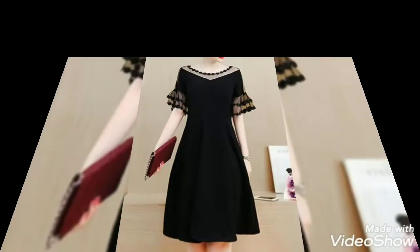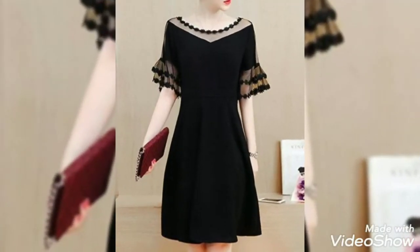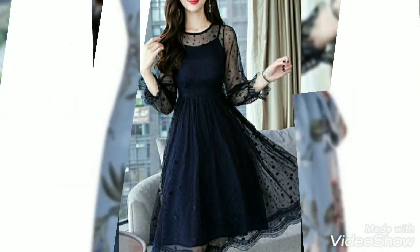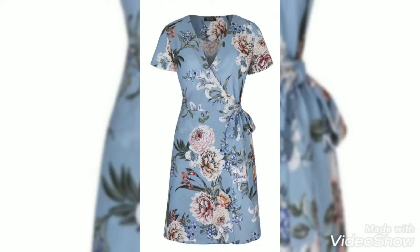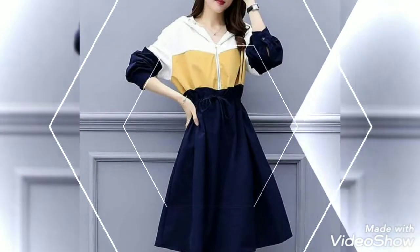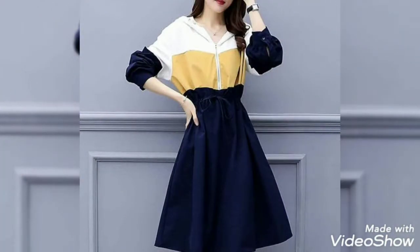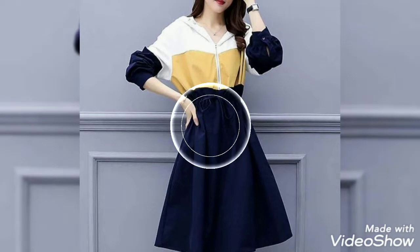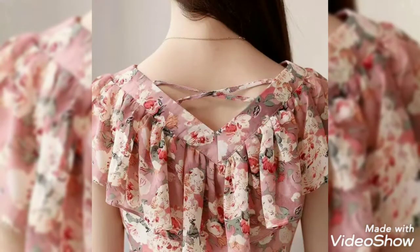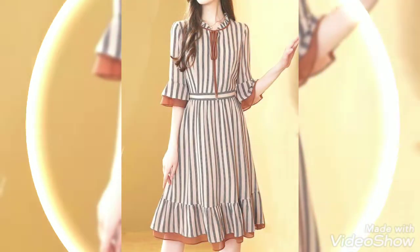Friends, if you like this, please like this video and share it with your friends, family, and relatives. Also subscribe to my YouTube channel and press the bell icon — after pressing the bell icon you will get all notifications first for all my new upcoming uploaded videos and stay updated for new and latest collections of different fashion design ideas.